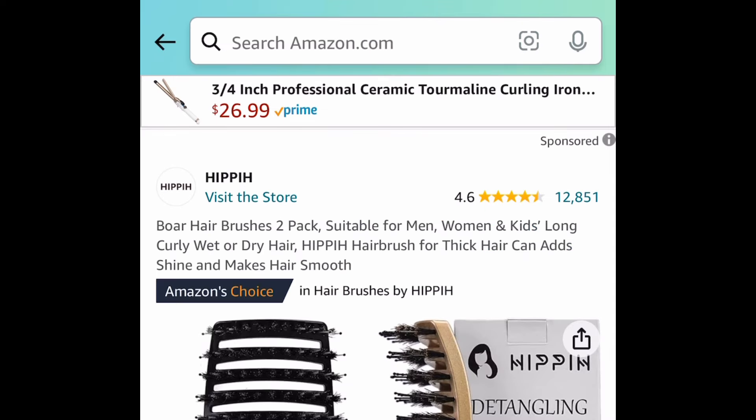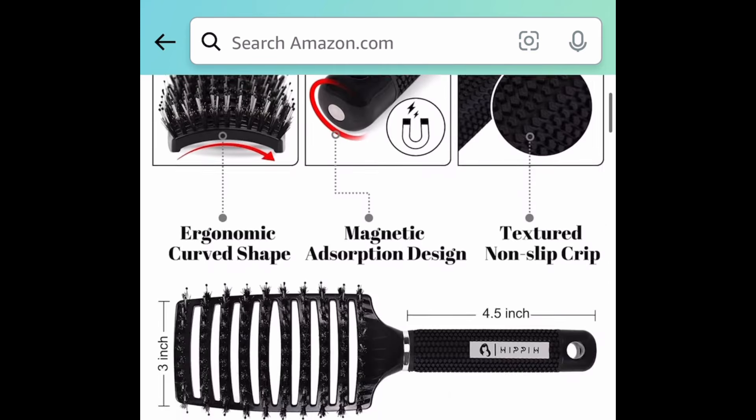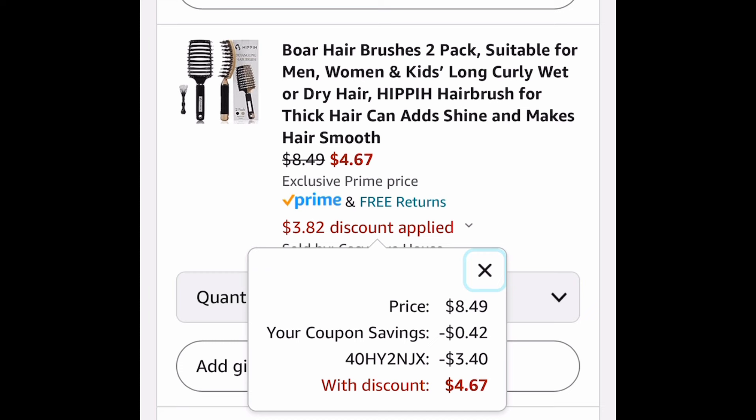Since we're getting everything in twos, here we have this two pack of boar bristle detangler brush and you get to choose from different colors. I'm just showing you the lowest. This one is $8.49 but with the code you're getting two for $4.67.